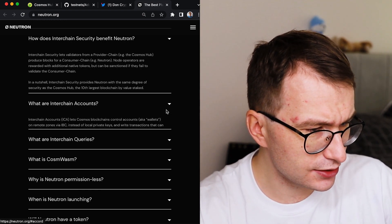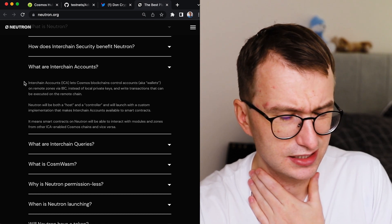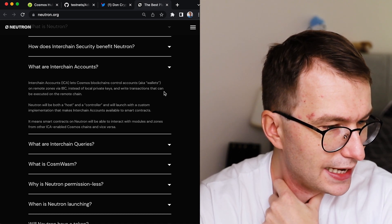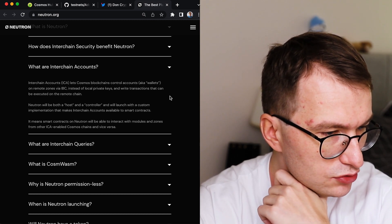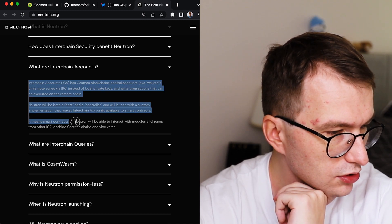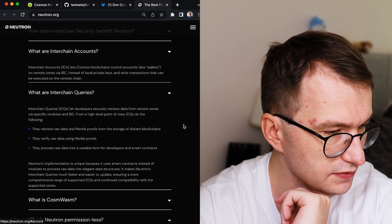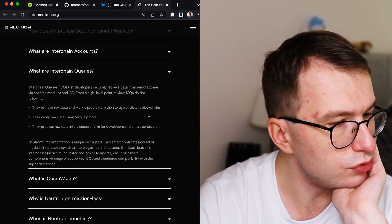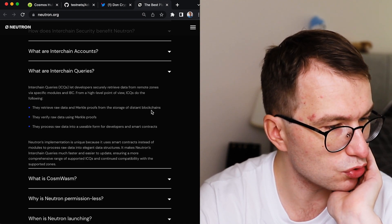Interchain accounts and interchain queries — I don't understand them much but I'll read it. Interchain accounts let a Cosmos blockchain control accounts — wallets — on remote zones via IBC instead of local private keys, and write transactions that can be executed on a remote chain. This means smart contracts on Neutron will be able to interact with modules and zones from ICA-enabled Cosmos chains and vice versa. Interchain queries retrieve raw data and Merkle proofs from distant blockchains and verify and process that raw data.